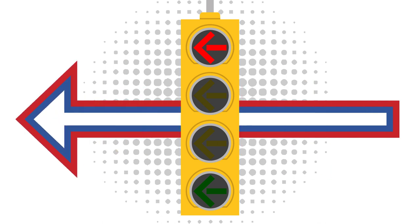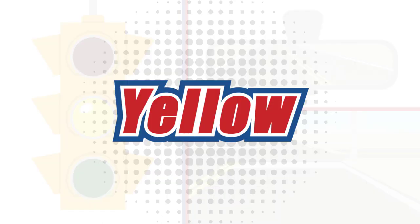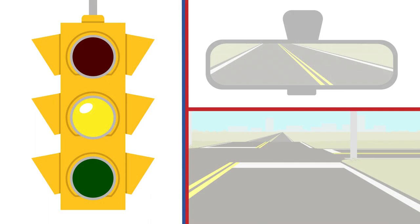When at a red arrow light, traffic must stop in the direction of the red arrow light and wait for the light to change.